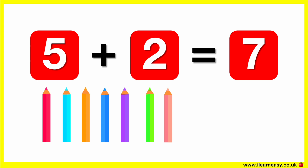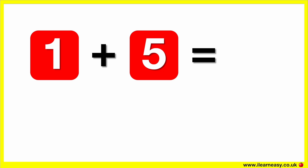One, two, three, four, five, six, seven. One plus five equals.